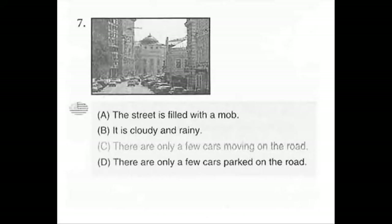Number 7. Look at the picture marked number 7 in your test book. A. The street is filled with a mob. B. It is cloudy and rainy. C. There are only a few cars moving on the road. D. There are only a few cars parked on the road.